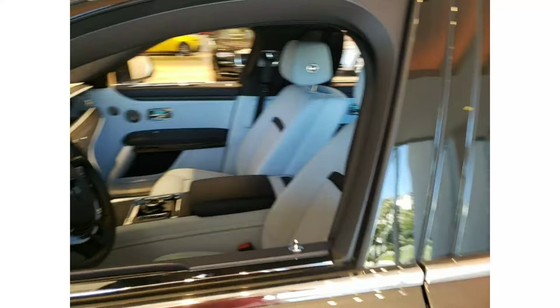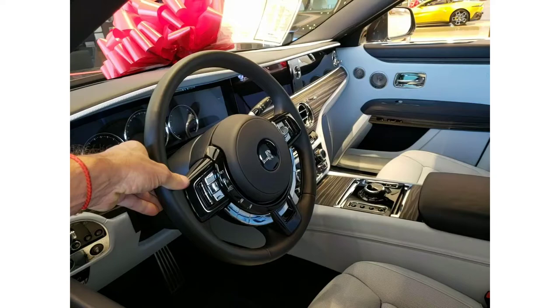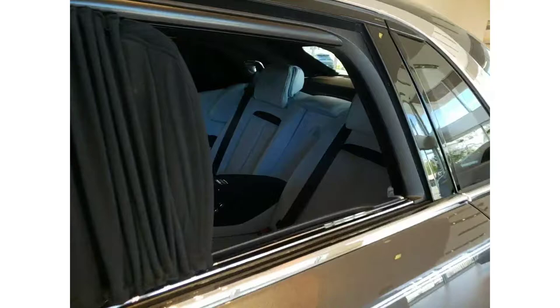Not by any means is this car small, but it is just smaller than the Phantom. I don't know if I'd want a car bigger than this. The steering wheel is also on the thinner side, and the whole steering wheel is smaller in diameter as well.